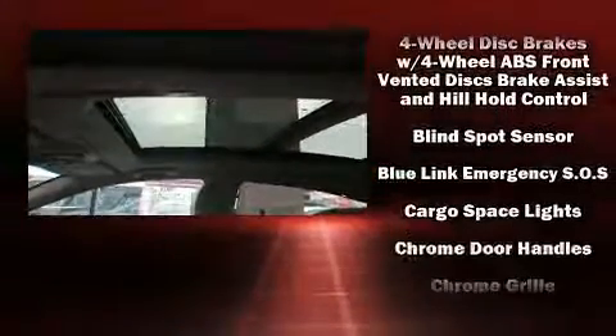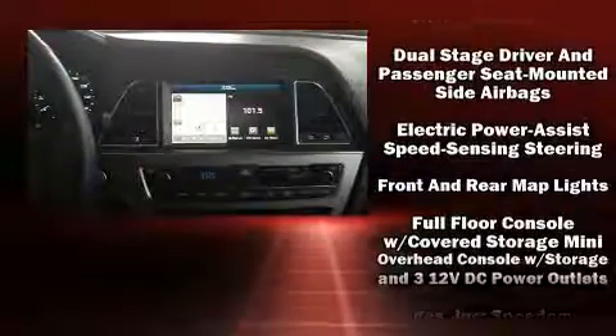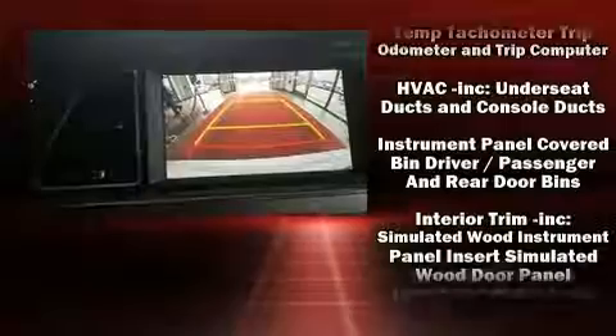Top features include heated front seats, speed-sensitive wipers, a leather steering wheel, a blind-spot monitoring system, power front seats, and one-touch window functionality.